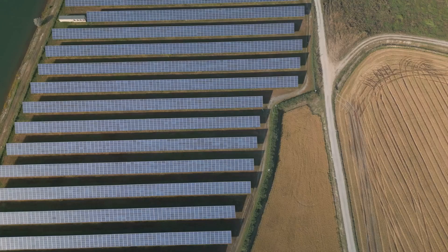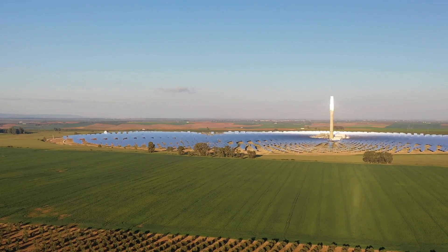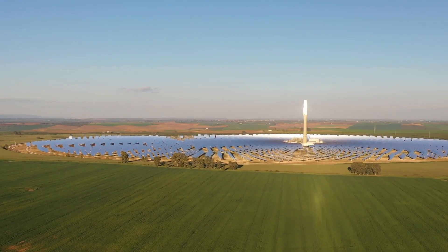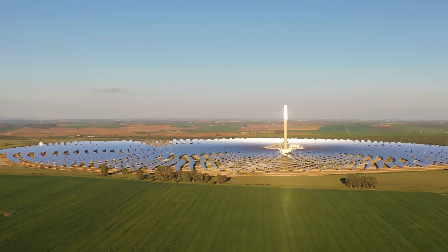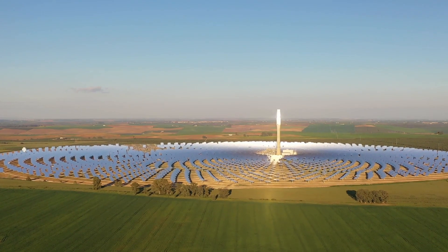Size also matters. A small solar farm needs less land while a large one needs much more. For example, a one megawatt solar farm might require five to seven acres, while a 100 megawatt farm could need 500 to 700 acres. Prices can range from a few thousand dollars per acre in rural areas to hundreds of thousands in urban settings — for instance, rural land might cost $2,000 per acre while urban land could be $150,000 per acre.